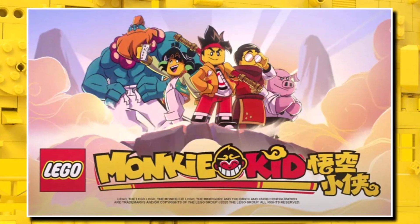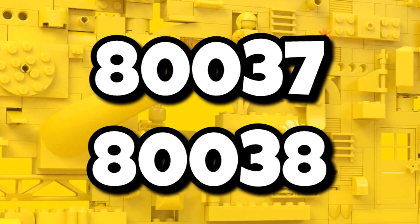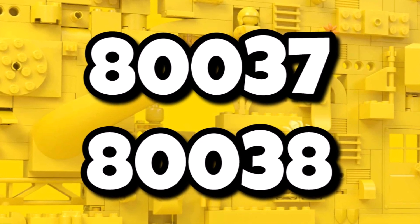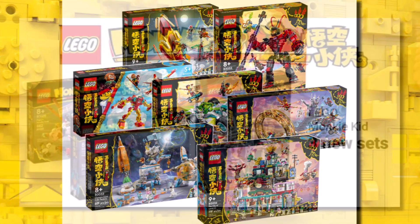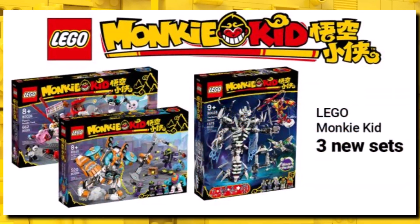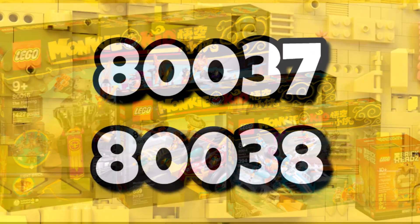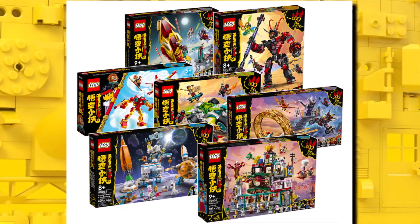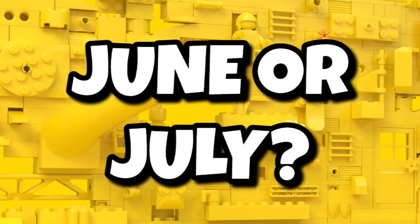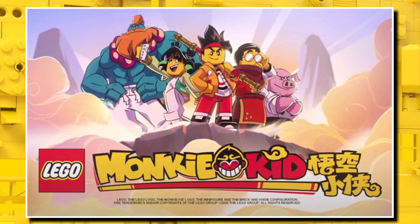LEGO Monkie Kid is looking like it's getting a second wave in 2022, which isn't that much of a big surprise given Stone Wars has listed two set numbers which follow straight on from the wave we saw in January. Last year we got a wave of three sets in the summer, and also back in the original year of 2020 we got three sets. So given we've got two set numbers, I probably think there'll be a third one as well. I could still see it releasing in either June or July, but some exciting things ahead for Monkie Kid, that's for sure.